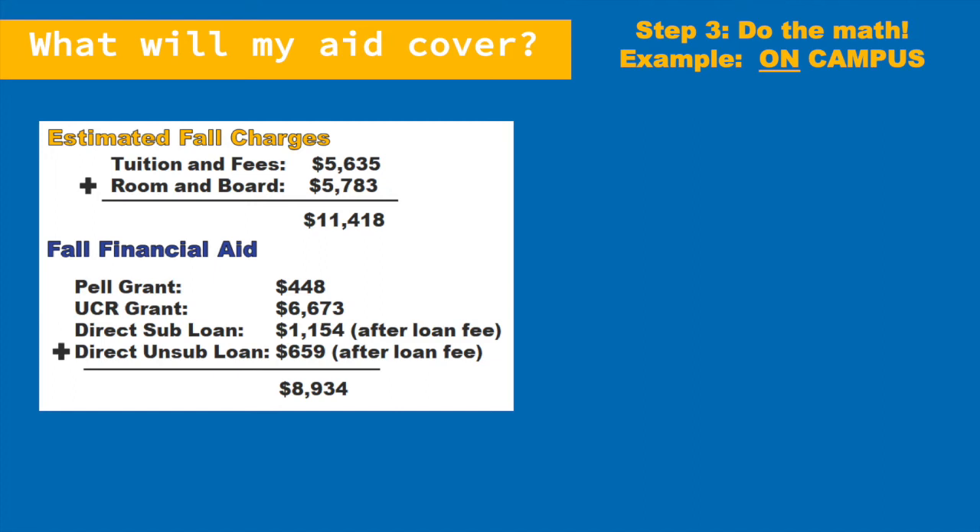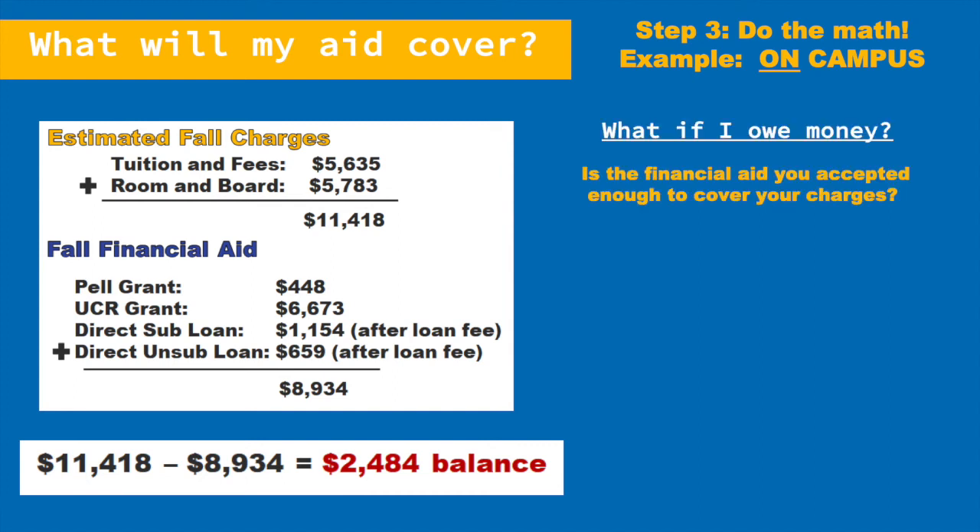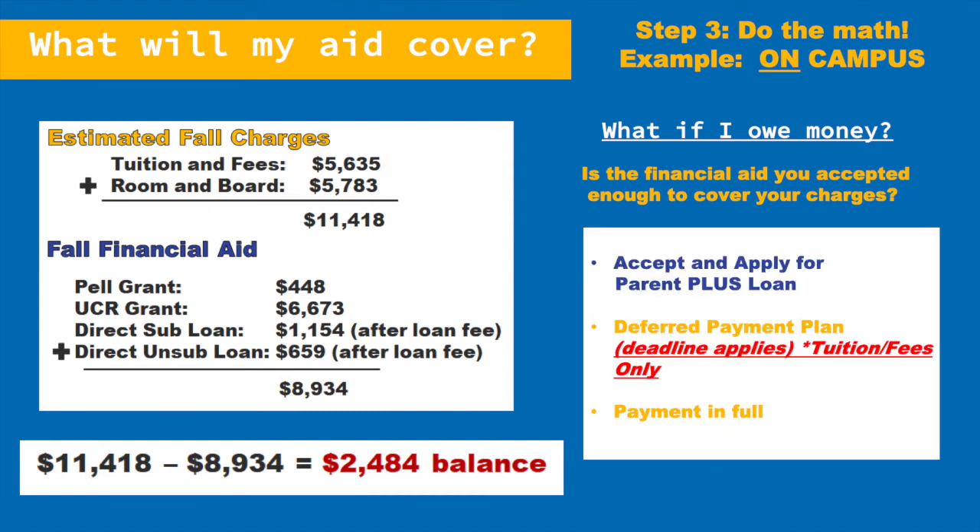So your total bill for fall is $11,418. Just as we did with the previous example, you will now add up your financial aid for the quarter. In this case, your Pell Grant, UCR Grant, and two loans equal $8,934. Since you owe $11,418 minus the $8,934 that you have in financial aid, you owe the university a balance of $2,484. If you have a balance, your options are: first, you can make your payment in full via credit card, check, or cash; second, you can accept and apply for a Parent PLUS loan to cover the remaining balance; or third, you can sign up for the deferred payment plan with Student Business Services, which splits your remaining balance into three monthly payments so you don't have to come up with the total balance at once.